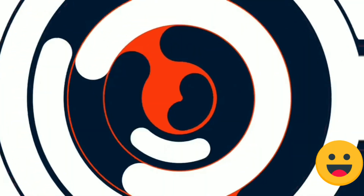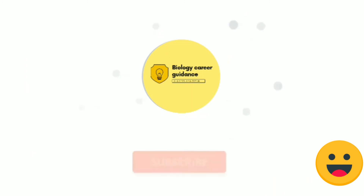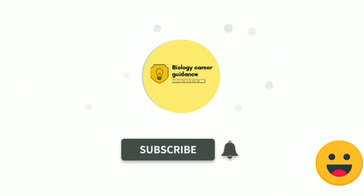I hope you liked this video, guys. If you liked this video, please hit the like button, subscribe to the channel, and share it with your friends. Thank you for watching.